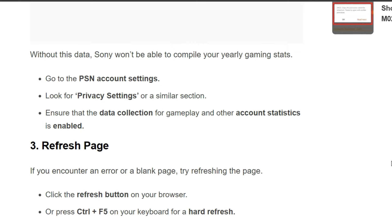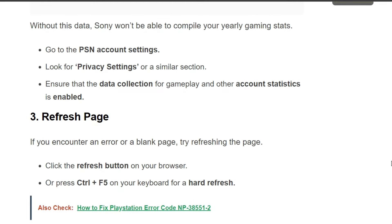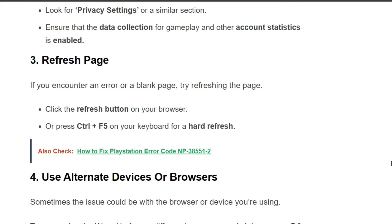Go to the PSN account settings and look for Privacy Settings or a similar section. Ensure that data collection for gameplay and other account activity is enabled.